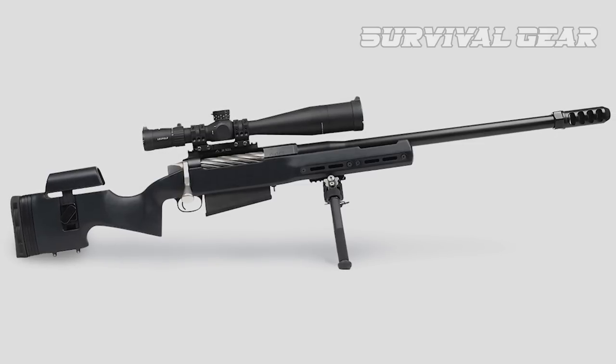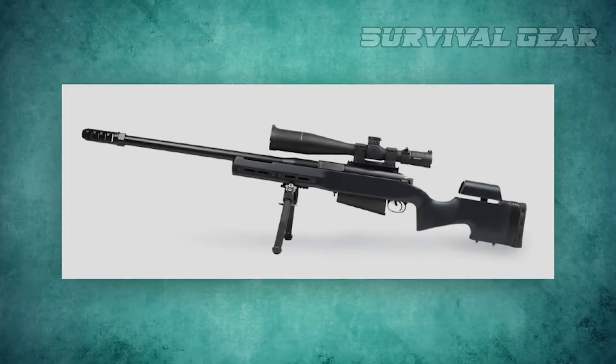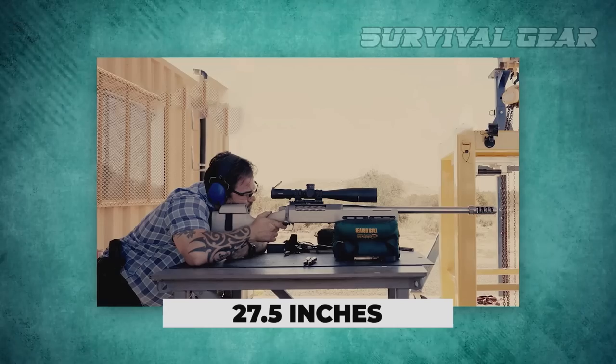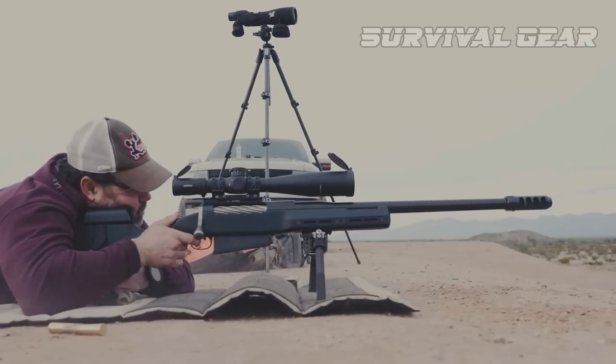The trigger is a Remington 700-style unit made by Timney, and the action feeds from a five-round detachable box magazine. On top of the action is a 20 MOA rail for optics mounting. Lilja supplies the barrel, which measures 27.5 inches, is made of stainless steel, and its muzzle comes threaded with a side-baffle muzzle brake.